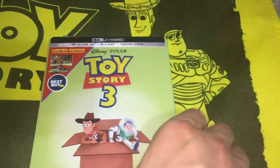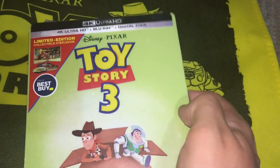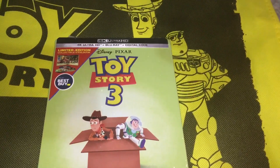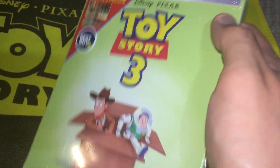I'll probably see Toy Story 4 at least a few times in theaters and I'll definitely be picking up the 4K on day one. Anyway, I want to do a quick little unboxing of this. It's probably not gonna spend too much time since there are unboxings of this on YouTube already, and their quality is probably a lot better than mine.